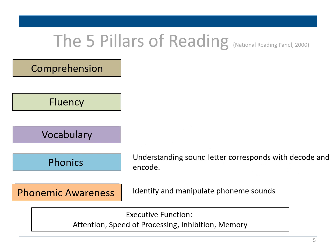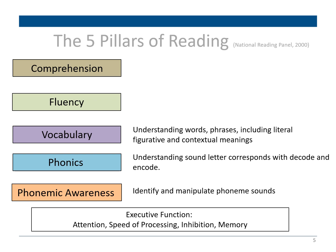Next we have phonics — the ability to link sounds and match them to letters to formulate a word. This skill improves word recognition, spelling, and reading comprehension and is most effective when acquired early in the elementary years. Then we have vocabulary, which is often an indicator of reading fluency, reading comprehension, and a student's ability to acquire more novel word knowledge.